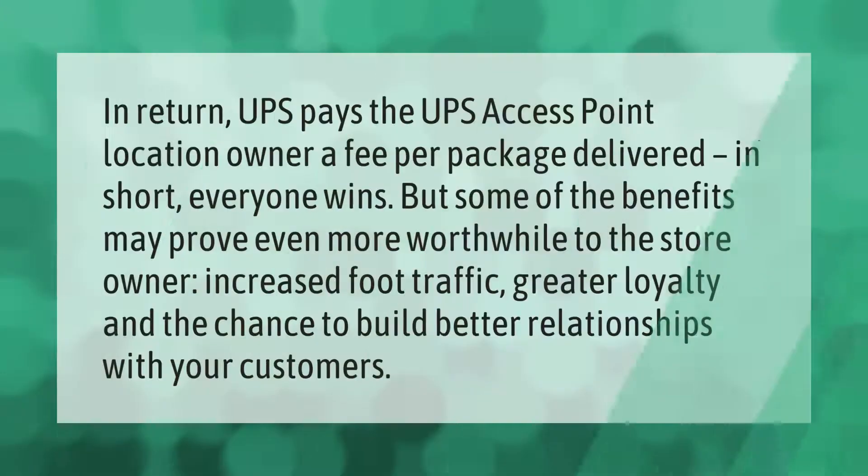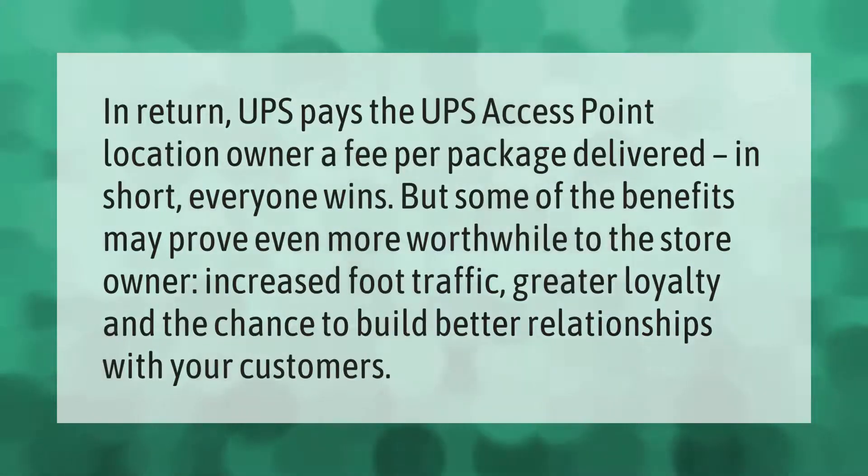UPS pays the UPS Access Point location owner a fee per package delivered — in short, everyone wins. Some of the benefits may prove even more worthwhile to the store owner, including increased foot traffic, greater loyalty, and the chance to build better relationships with your customers.